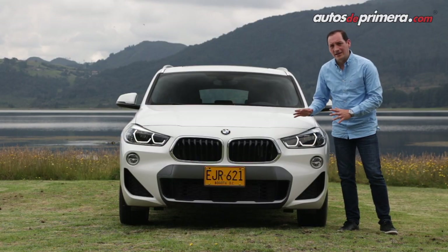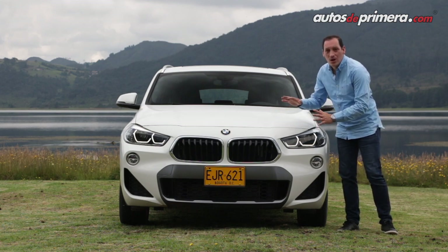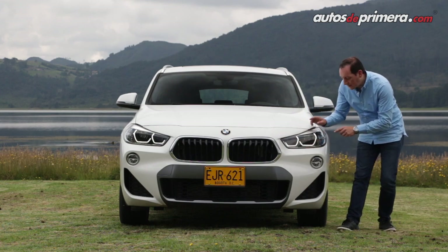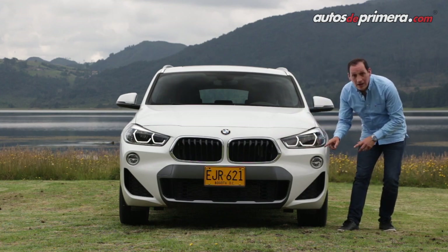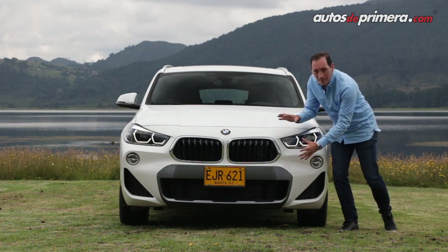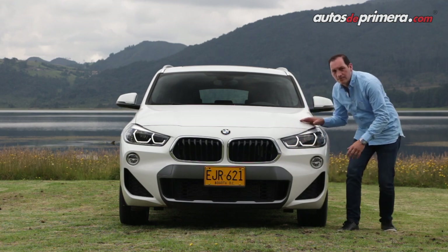La X2 luce algunos detalles de los modelos más recientes de la marca, pero su diseño es mucho más ancho y bajo. Destacamos las luces que son mucho más angulosas, full LED también con luz de giro. Las exploradoras también son LED y en esta versión más deportiva, la parrilla es más agresiva con entradas de aire que ayudan a enfriar los frenos.